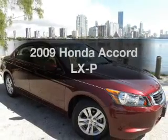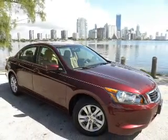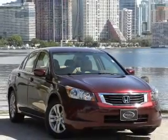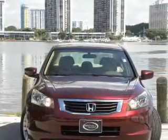Introducing the 2009 Honda Accord — everything you need under one roof with this great vehicle. With an efficient four-cylinder engine connected to a smooth-shifting transmission.